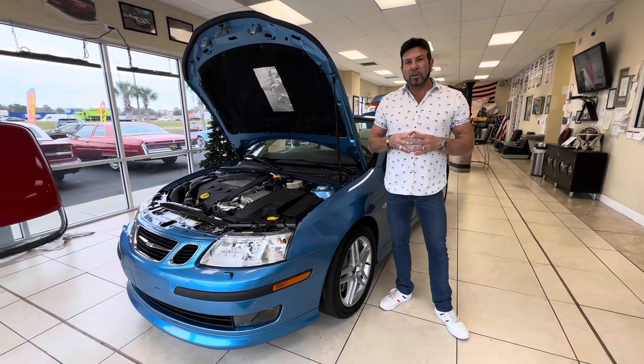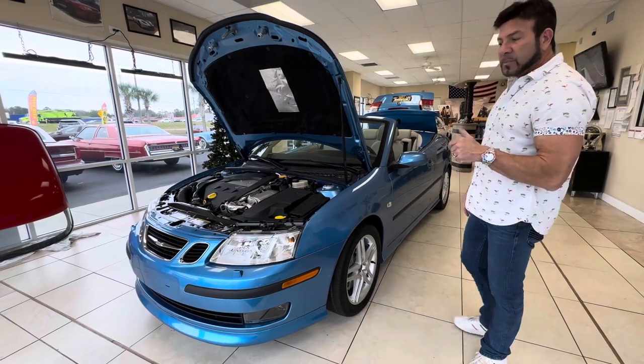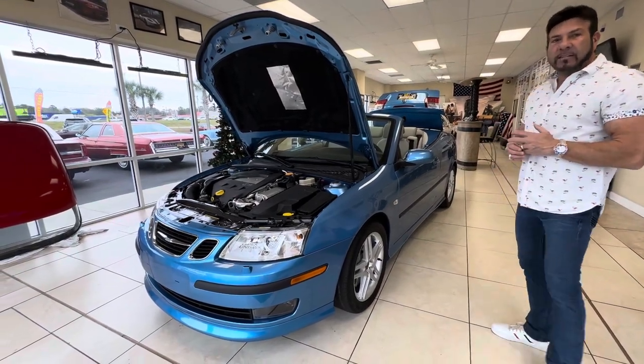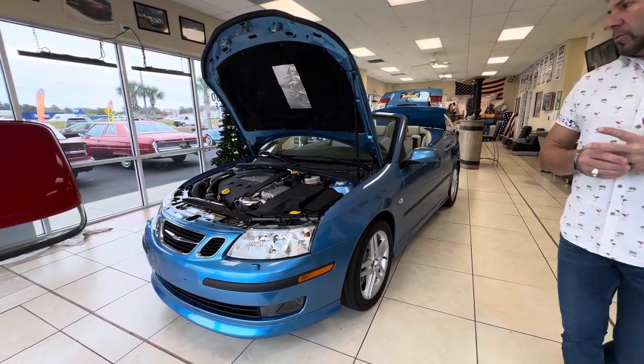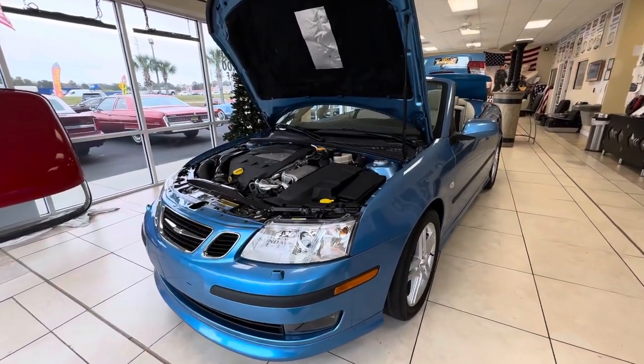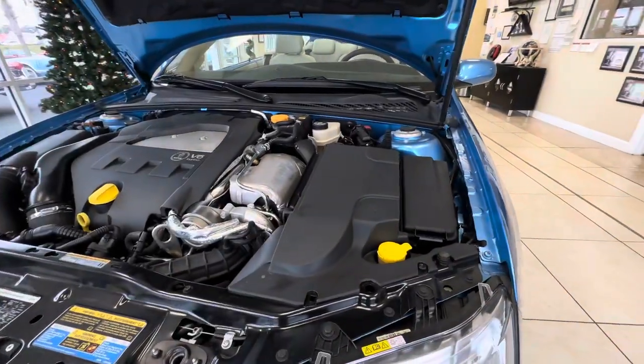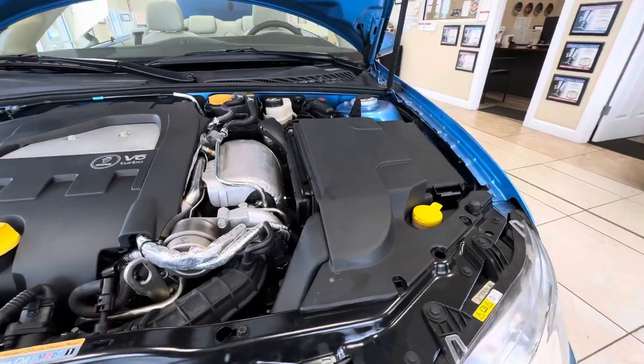Hey guys, Bill of Competition Cars. So now we're going to go over the interior, engine bay, and trunk on this very special Saab 2006 93 Aero convertible V6 turbo car with 4,200 original miles on it. This car is just perfect in every way. It's a very special car. It's a numbered car. They made 200. This is car number 120.